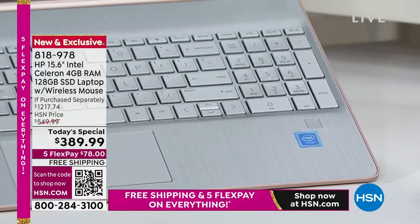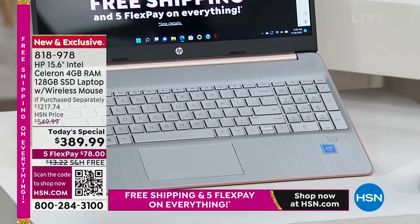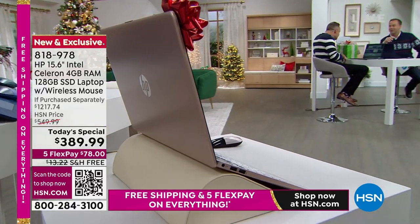If you are shopping with us for the first time, we're going to make it easier than ever before with flex pay — $78 on any credit or debit card. We'll get this home for you and you can start to use it and enjoy it.